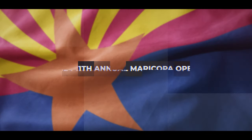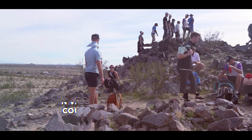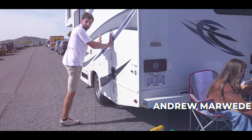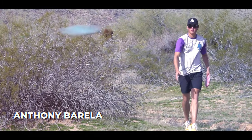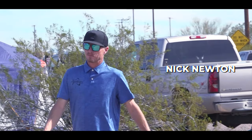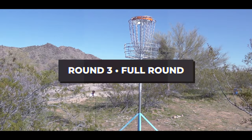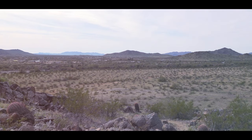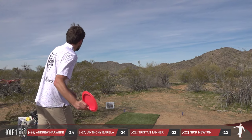Hello everyone and welcome to the third and final round at the 2024 11th Annual Maricopa Open. We're at the Hidden Valley Temp Course for this event brought to us by Infinite Disc. We've got Andrew Marweed along with Anthony Barella. Third on the card will be Tristan Tanner, and rounding it out, we have Nick Newton on the return, just as we saw him in round two. This is a full round, all 18 holes coming at you, just outside of Maricopa for this temporary course.